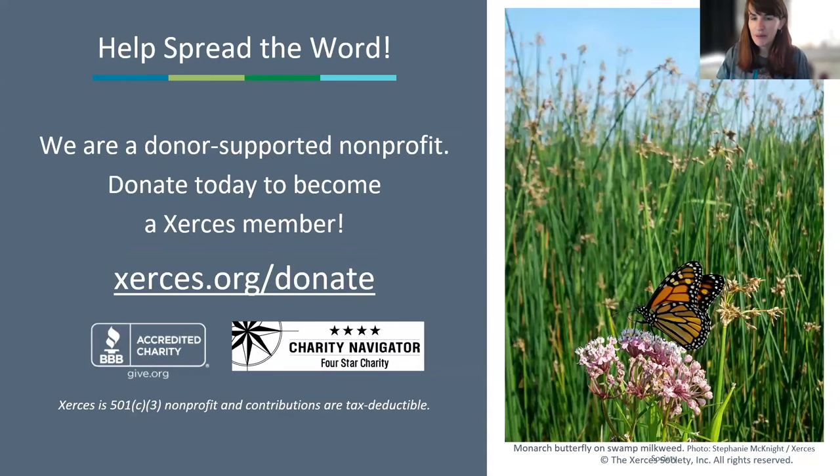Thank you to those of you who are members. And if you're not and feel inspired after all these talks, I certainly feel inspired by my colleagues and honored to be here.